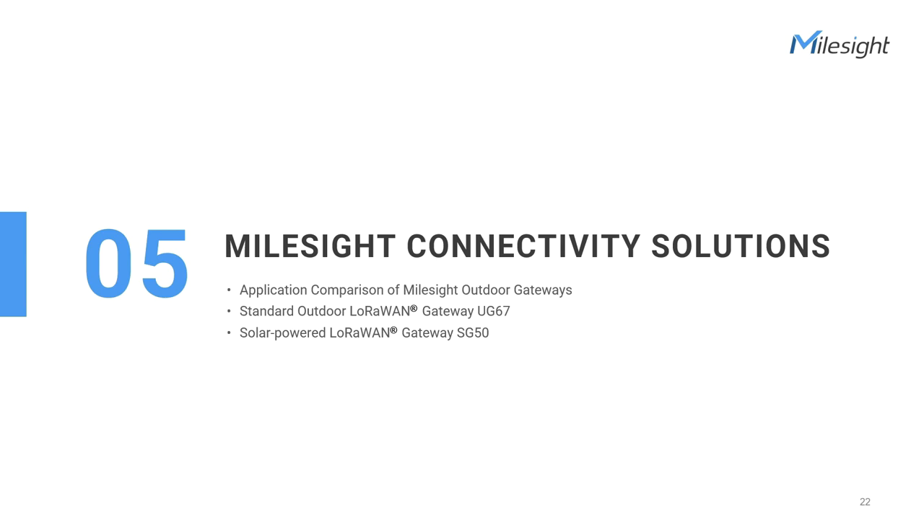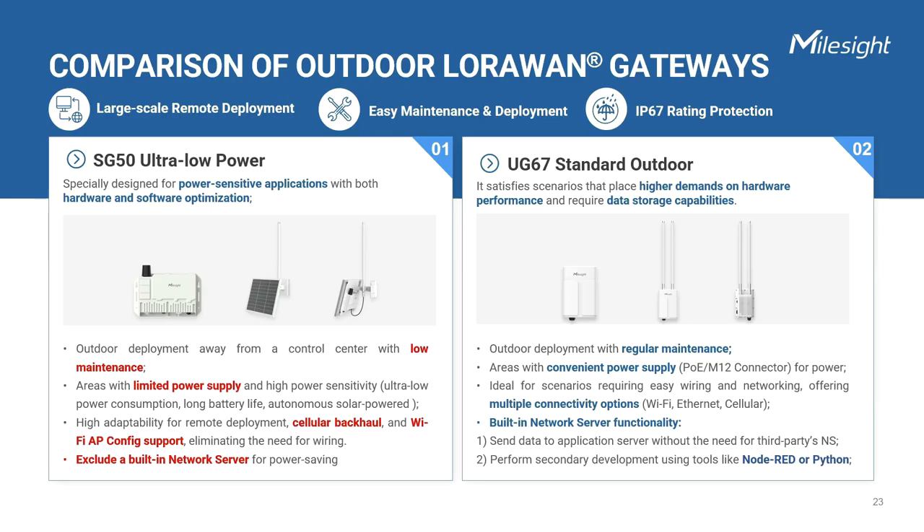Finally, let's check a few amazing comprehensive solutions. Before we delve into the specific application, let's clarify the distinction between the SG50 and UG67 gateways. Some of you may already have installed the UG67 gateway with your own solar panel, so why consider the SG50? While both are outdoor LoRaWAN gateways, they have several common features: they support large-scale remote deployment, help save manpower and resources in maintenance, and are designed to withstand challenging outdoor environments with an IP67 protection rating. However, there are noticeable differences in their specific application scenarios.